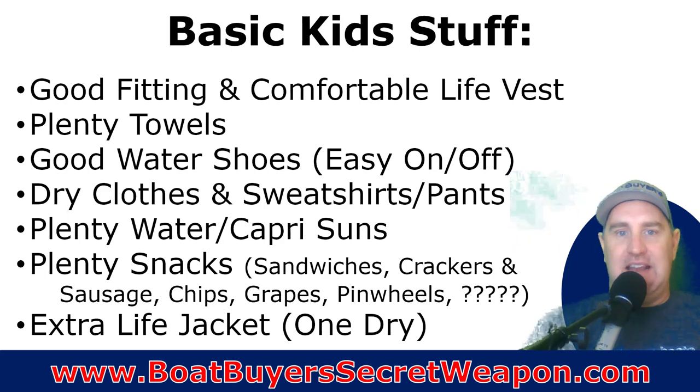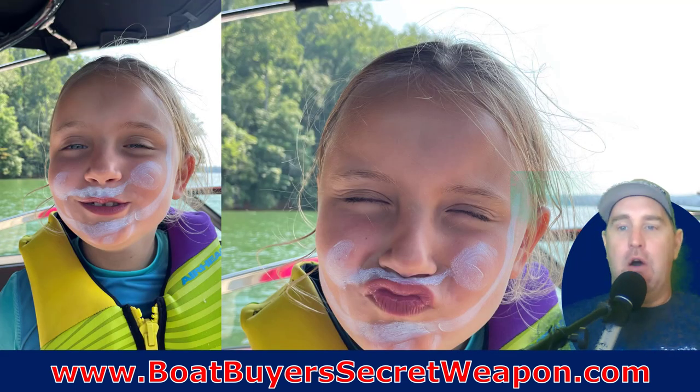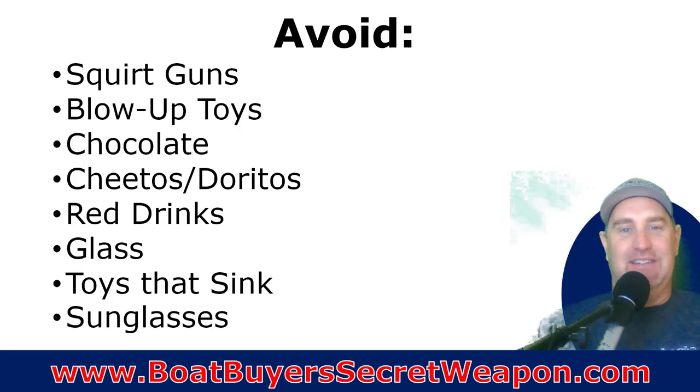I also like the idea of an extra life jacket for each kid so that they have a dry one once the first one gets wet, especially if you're going to be out in the evening. And I've got a trick if you stay tuned that my wife invented. Oh, by the way, don't forget the sunscreen — that may not be the right way to put it on, but that's my youngest's personality.